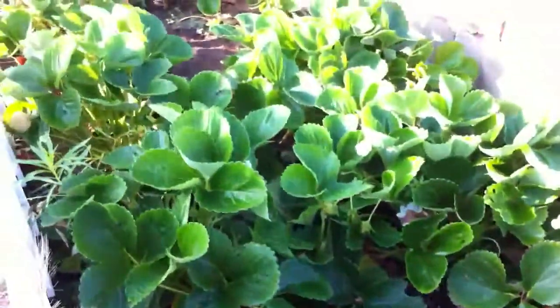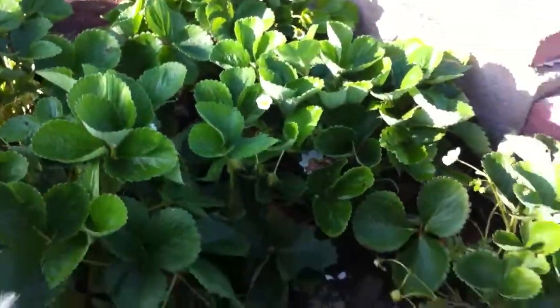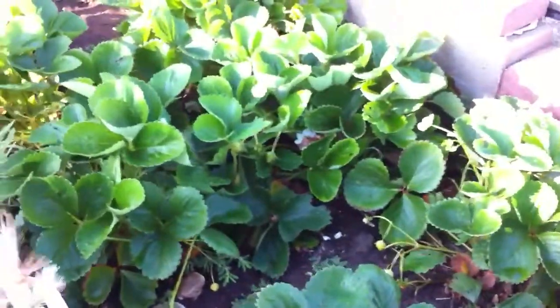Next up, strawberries. I just got done picking, so you won't see any bright red ones, but I just picked about 10 or so from today. The strawberry patch is doing quite well and we're pretty happy with that. The key issue we're having this year is bugs — this little pill bug, you guys are eating all our strawberries.